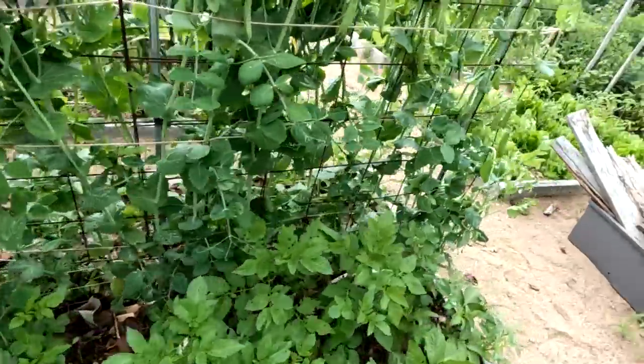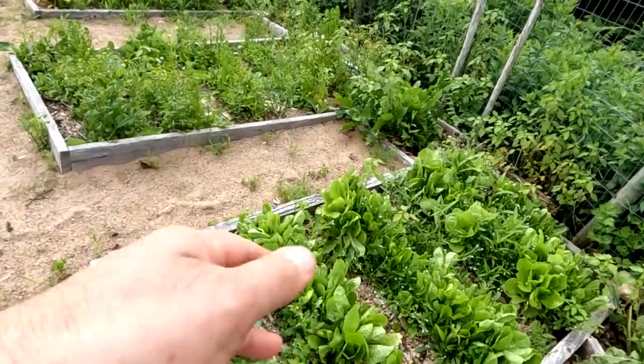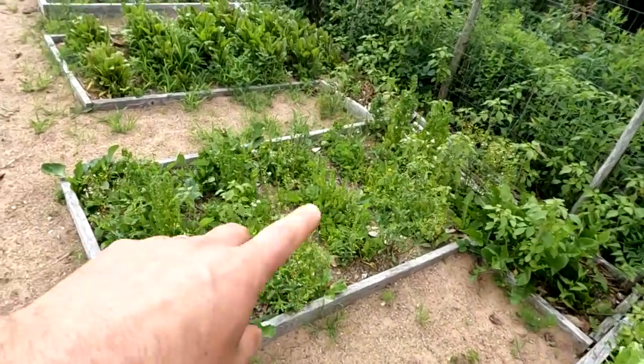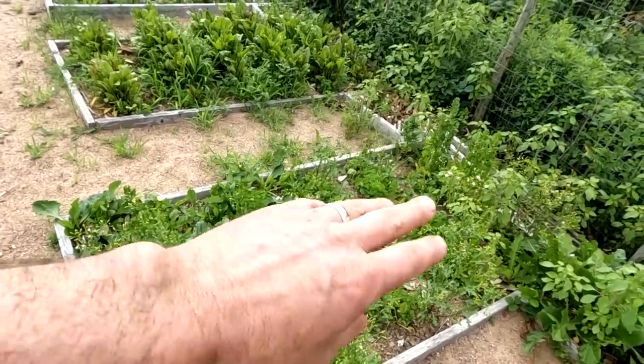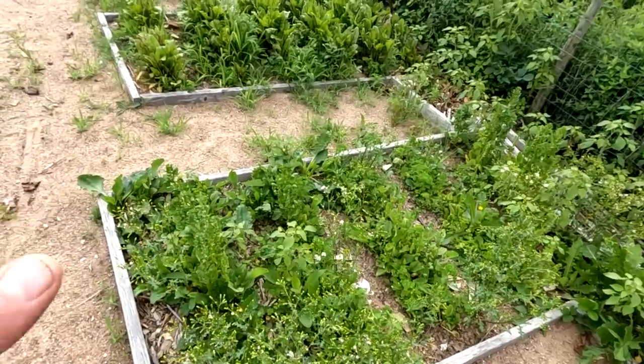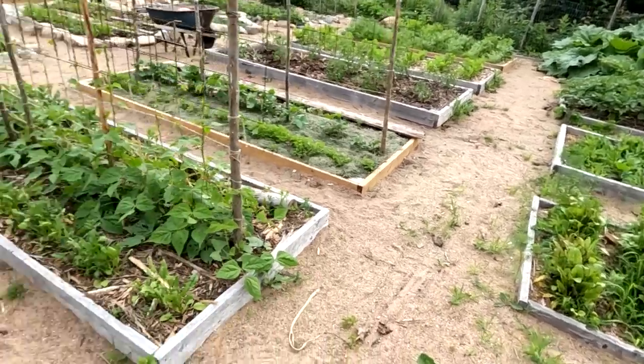I've got some lettuce here which is kind of done, and this was a spinach garden that's done too. Everything needs to be pulled and something else needs to be planted there — just a question of finding the time. Got beets over there doing great, a little bit of weeding needed.